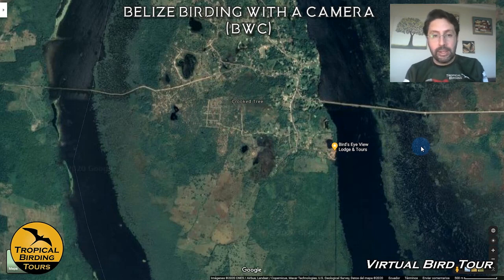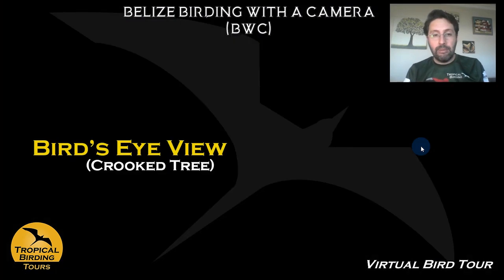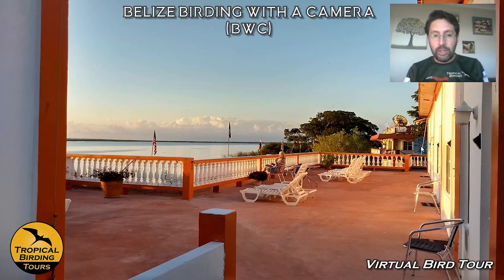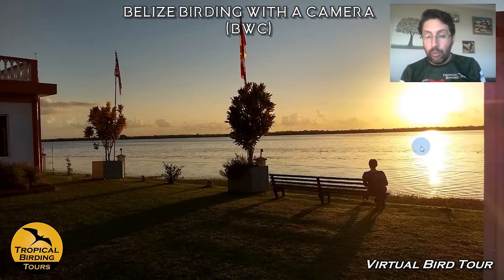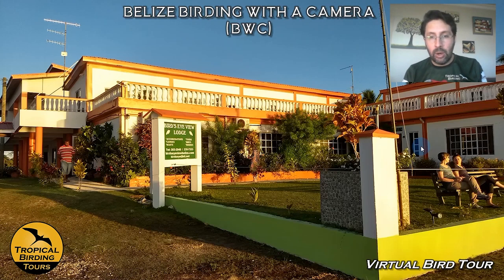These two next days are very different in terms of feeling and environment. The hotel is right in front of the lagoon and is very comfortable. The sunsets are spectacular, the sunrises as well. We have plenty of time to be on our own here, just trying to take pictures of things as we go.